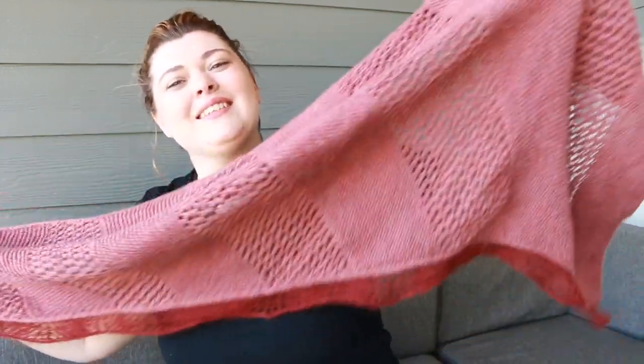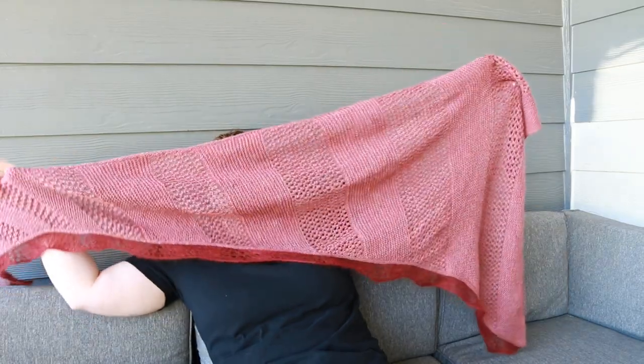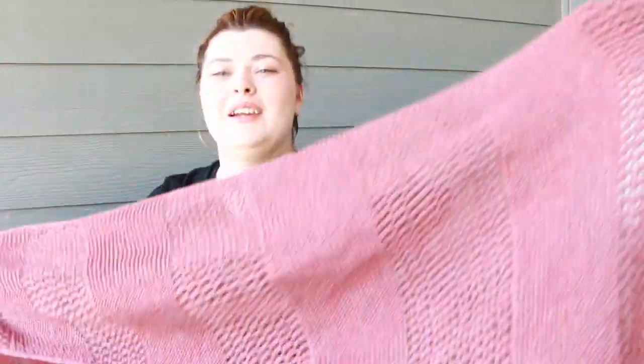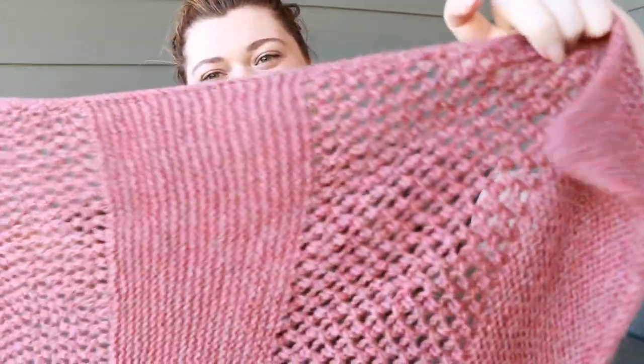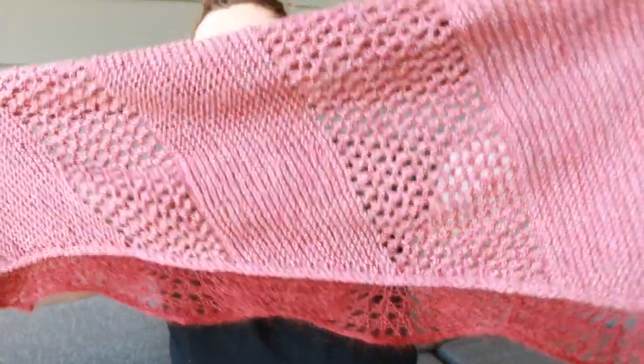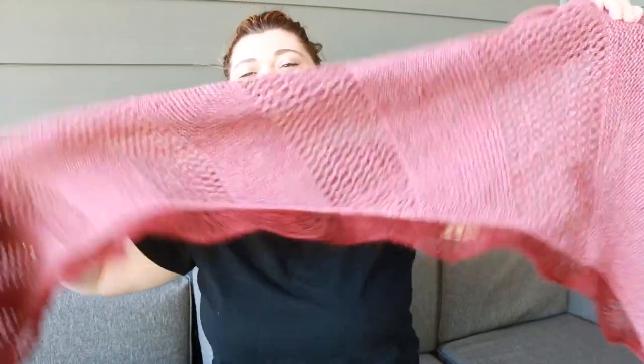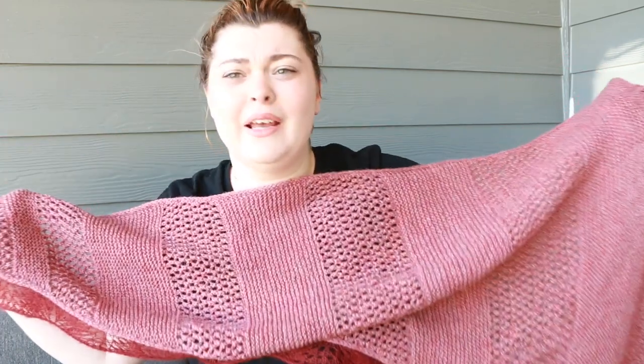The next pattern came out a whole week later — I really stacked this up on myself — and that was the Alki Shawl. It's a very easy DK weight shawl using alternating eyelets and garter stitch, and then along the whole bottom in lace weight — I used a mohair, though you can use any lace weight yarn. It has a very simple feathered fan wavy little border, and it's just an asymmetric triangle.